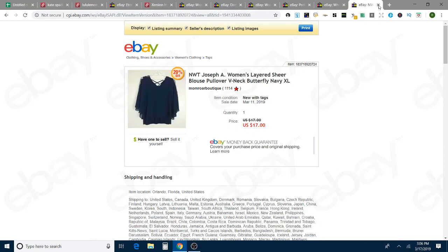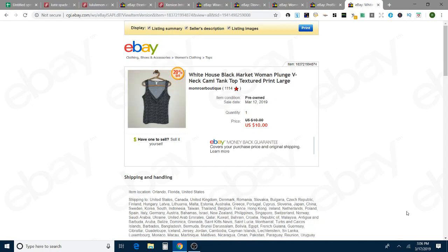This is a new with tags Joseph A sheer blouse. I took an offer for $17, and that sold in five days on eBay. Next is a White House Black Market cami tank top — career style. For those I'm happy to turn them quickly and not expecting a lot of money, so I got $10 best offer with free shipping, and that took four days to sell.